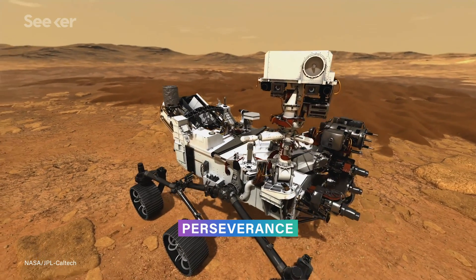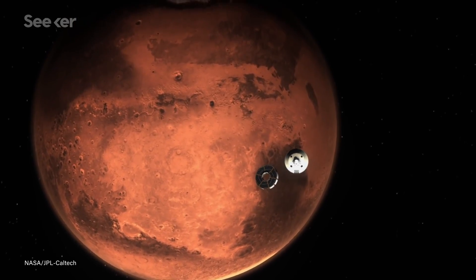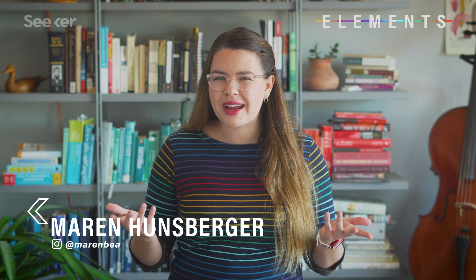Perseverance, the Mars 2020 rover, is expected to land on the red planet in February of 2021. And one of its main jobs: finding signs of ancient microbial life on Mars. But haven't we already found signs? What more evidence do we need, and how much do we actually have so far?